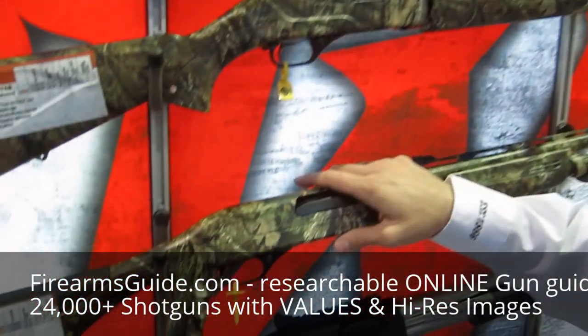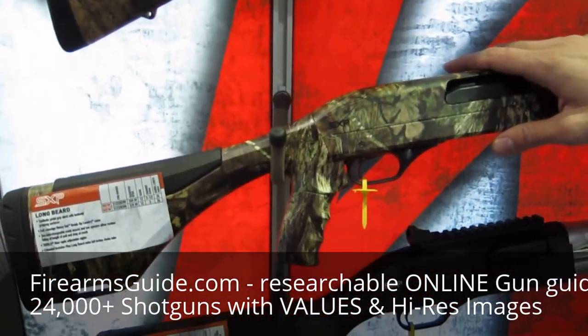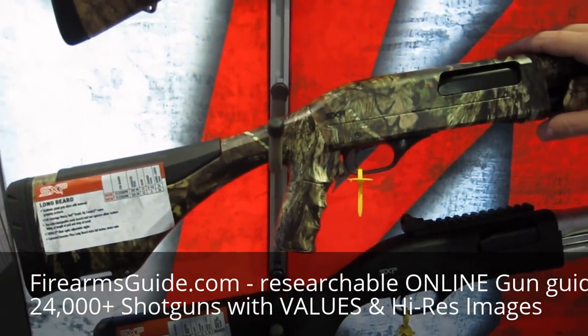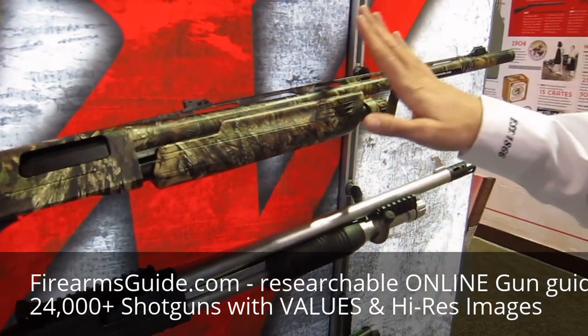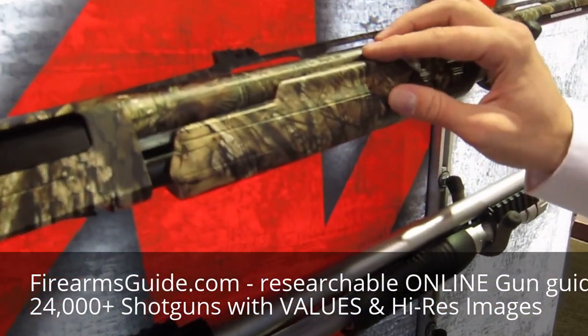Hi, I'm Matt Bangeter from Winchester Repeating Arms here at the 2016 SHOT Show. The gun we're going to talk about today is our brand new SXP Longbeard. We have the Longbeard in the SX3 version, and we brought it to the pump, as you can see. It comes in the Mossy Oak Breakup Country Camo.